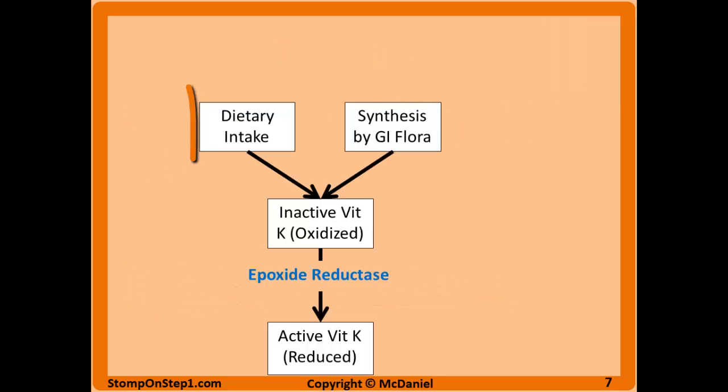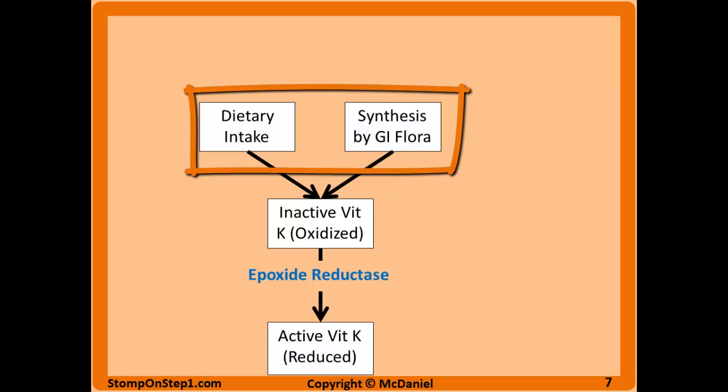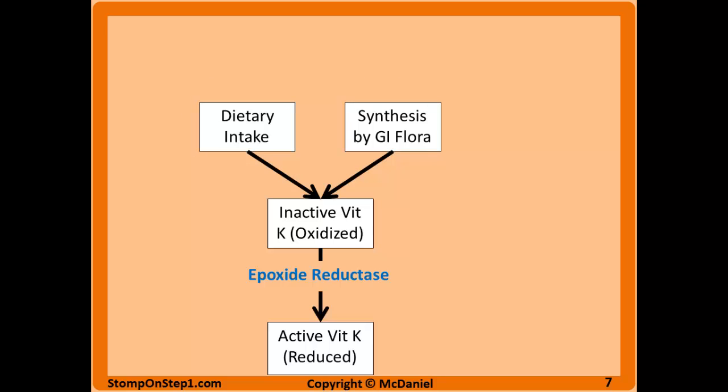Vitamin K is going to be taken into the diet and synthesized by normal gut flora in the GI system. Both of these routes lead to an inactive form of vitamin K that must be enzymatically processed by epoxide reductase in the liver to become active. Patients who have problems absorbing fat are also going to have problems absorbing vitamin K in the diet. Patients on broad-spectrum antibiotics for too long can also have problems synthesizing vitamin K because these antibiotics wipe out the good bacteria in your GI system that normally produce vitamin K. So either one of these problems can lead to vitamin K deficiency.